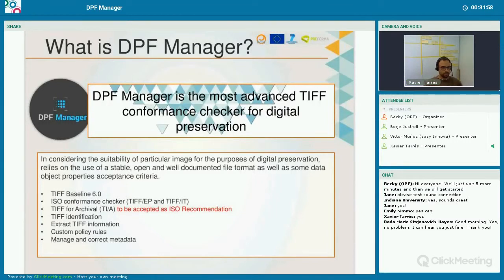We want to use MIX for TIFF still image information, and also PREMIS to define the acceptance results of the DPF Manager check.